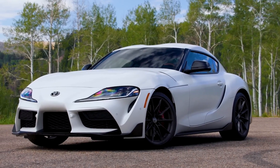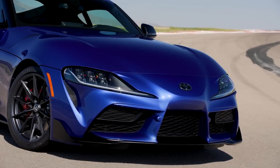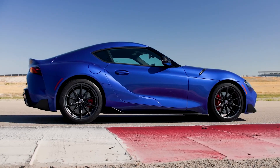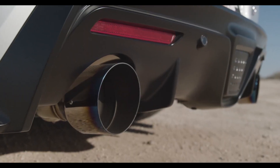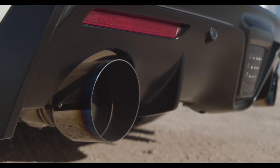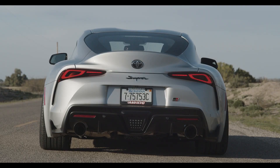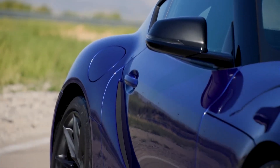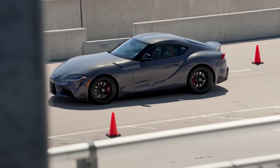I've always found the 3.0-liter Supra to be an exciting short-wheelbase sports car, and that general undercurrent remains the same. It pulls strongly in every gear and the inline-six sounds fabulous in the process. The pedals are set up nicely, so I can ease off the brake and roll onto the throttle.